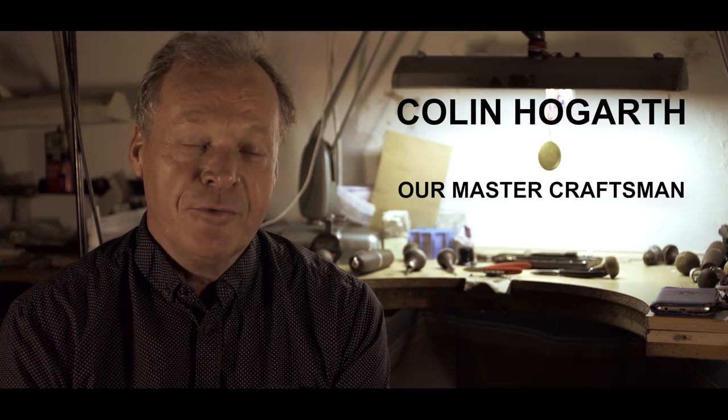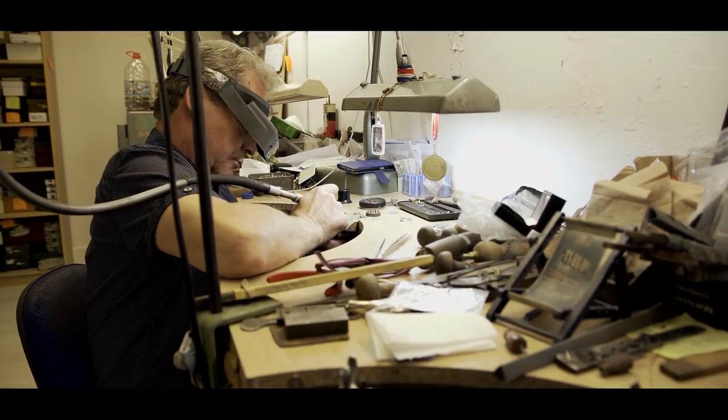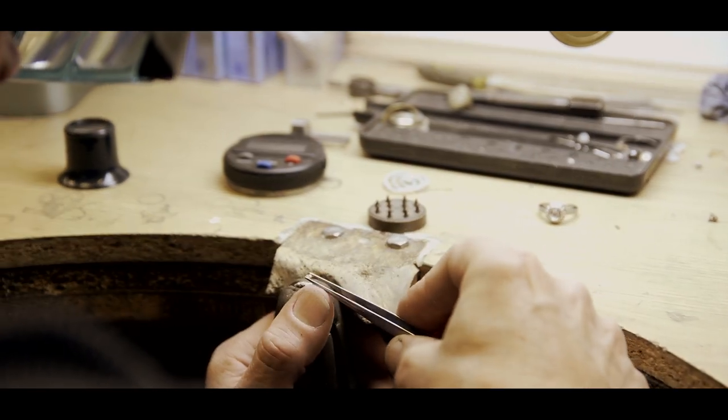I've been in the trade now for over 40 years. As soon as I entered this trade I realised I would have a passion for this. It's not until you're actually sitting at a bench and working with the gold and the diamonds that you actually really start to learn to develop your skills.